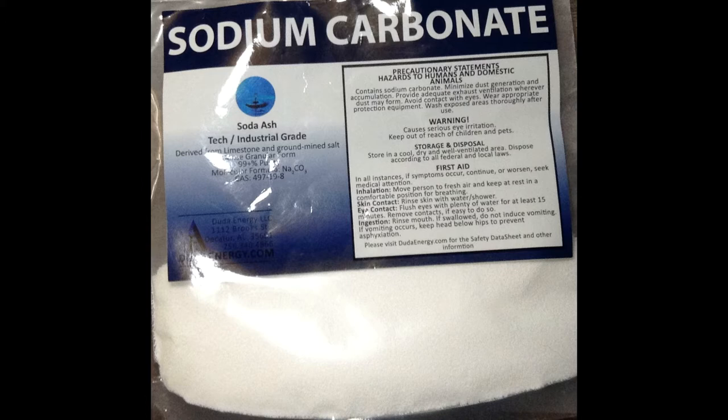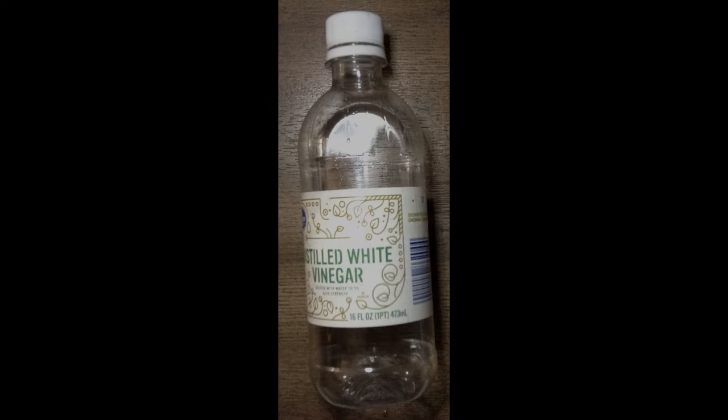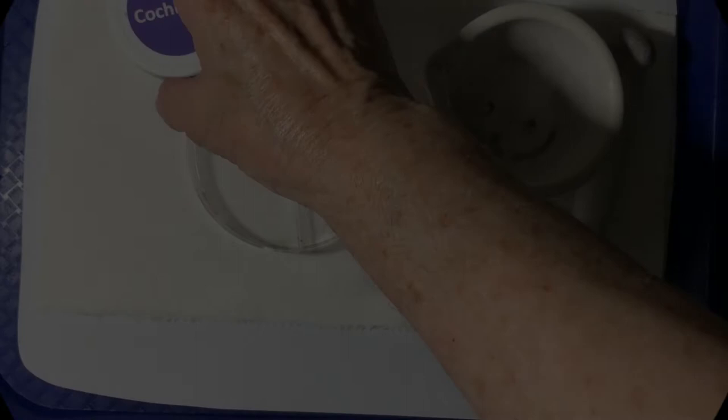In the following video, after I make the dye, I'm going to change it by adding a base, which is our sodium carbonate, and an acid, which will be vinegar.